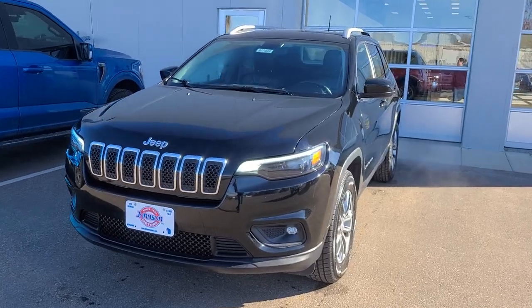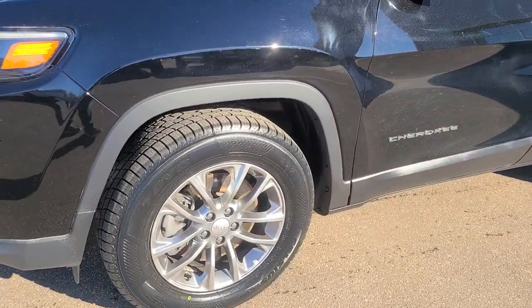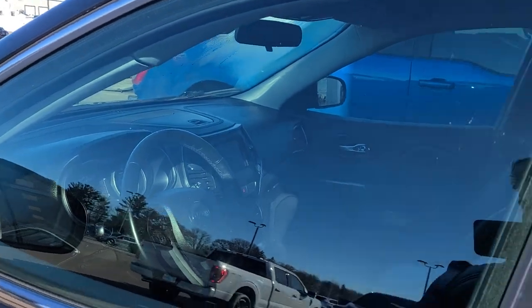LED lights up front, a black exterior, two-owner vehicle, brand new tires that we've just put on it — 88,000 mile two-owner vehicle.